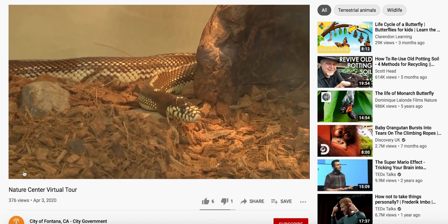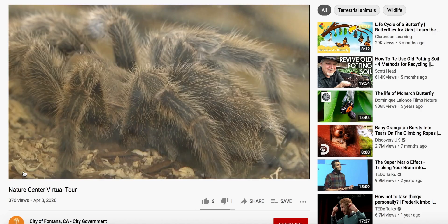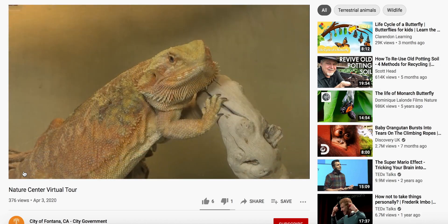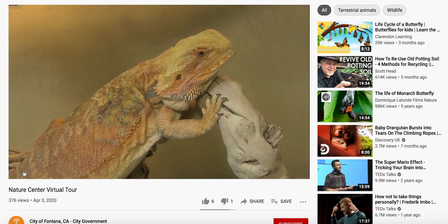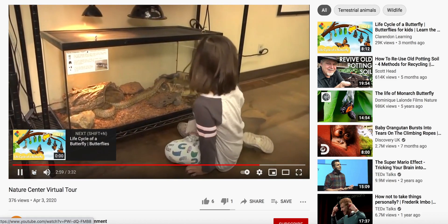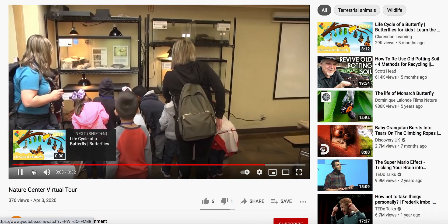Other ambassadors include the California kingsnake, the rosy boa, the tarantula, and more. By seeing and understanding these wonderful creatures, it is the goal of the center that visiting students will learn to respect and not fear these animals.